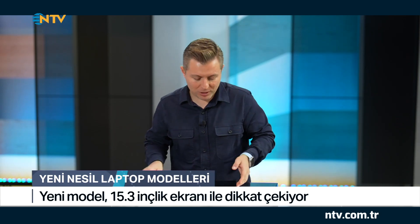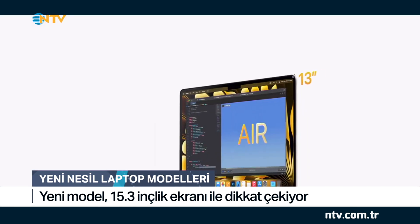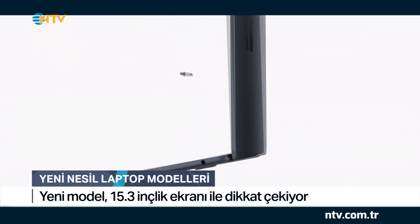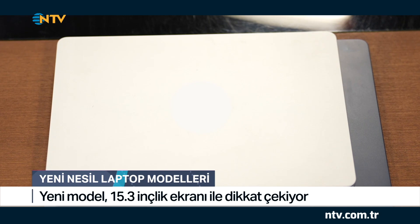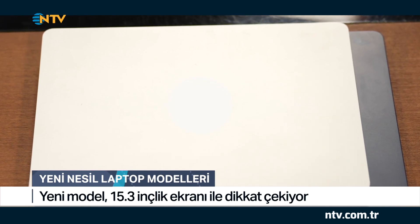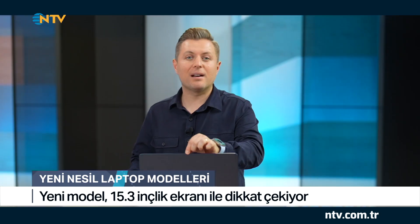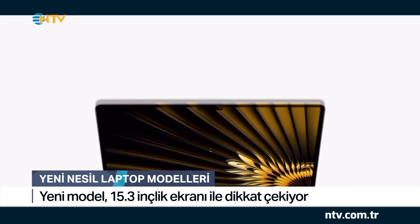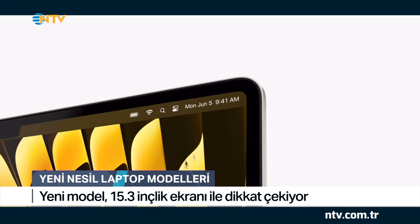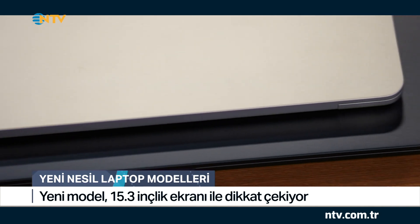Bu MacBook Air farklı bir Air, çünkü üzerinde 15 inçlik bir ekran var. Oldukça büyük bir ekrana sahip. Daha önceki model 13 inçlik bir MacBook'tu; bu ise 15.3 inçlik bir MacBook. Şu ana kadar MacBook Air'lar genellikle daha küçük ekranlarda geliştirildi; 11 inç ve 13 inç vardı. Şimdi ise 15.3 inçlik bir modelle karşımıza çıktı.